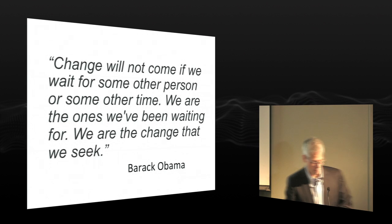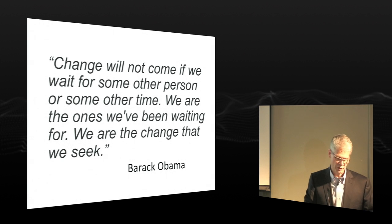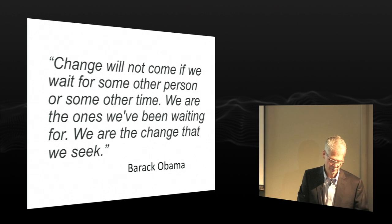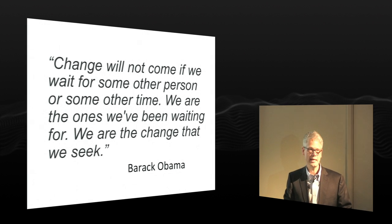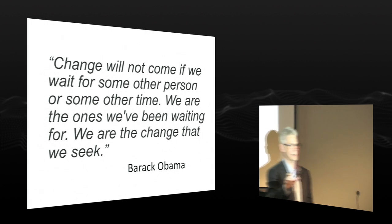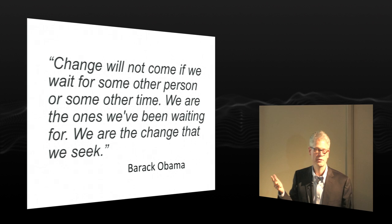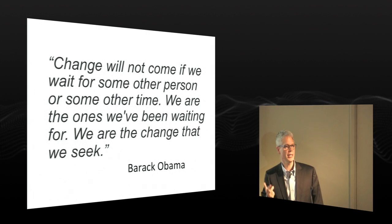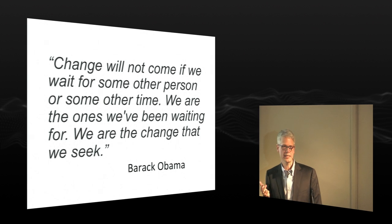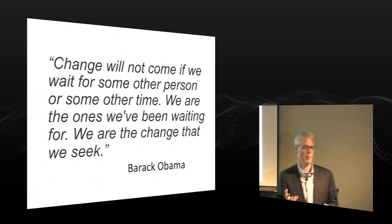This quote from Barack Obama is lovely: 'Change will not come if we wait for some other person or some other time. We are the ones we've been waiting for. We are the change that we seek.' And I think this is particularly relevant to us — architects, engineers, planners — because we have such impact on the way we live as a species. We form the vessels in which our culture exists.